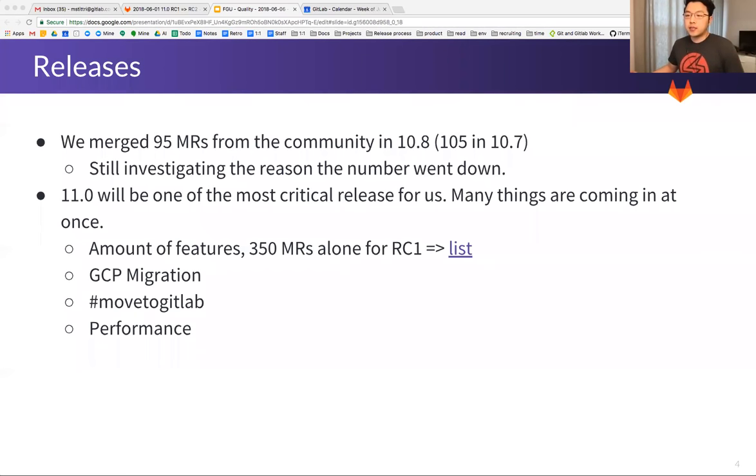The 11.0 release will be one of the most critical releases for us — many things are coming at the same time. The team is doing a great job keeping production up, but we have 350 MRs alone for RC1, the biggest I've seen since my time here. The GC migration is happening, moving to GitLab is also happening, and performance in production is a concern. Keep your eyes peeled.